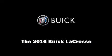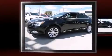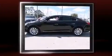The 2016 Buick LaCrosse. This four-door, five-passenger sedan will allow you to take command of the road with confidence.